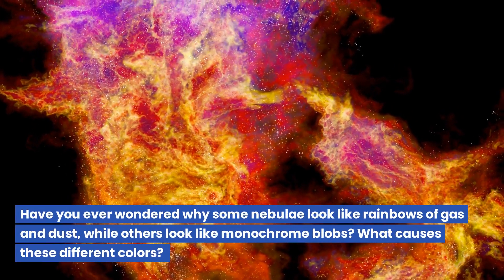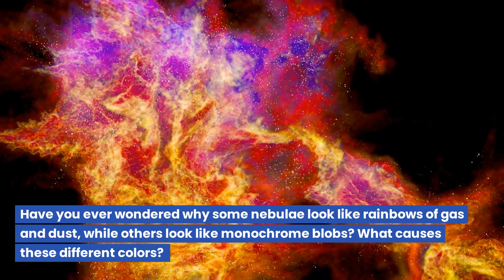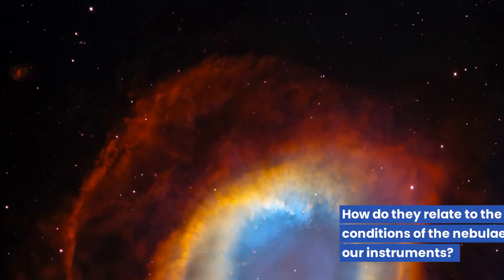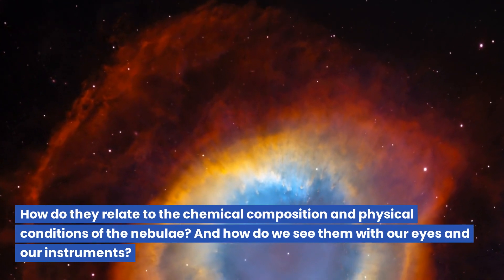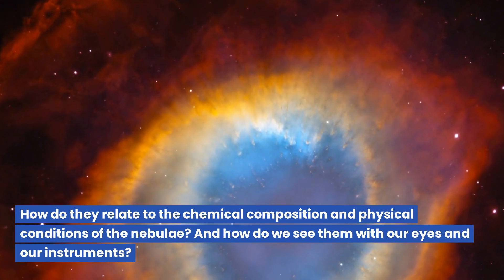Have you ever wondered why some nebulae look like rainbows of gas and dust, while others look like monochrome blobs? What causes these different colors? How do they relate to the chemical composition and physical conditions of the nebulae? And how do we see them with our eyes and our instruments?